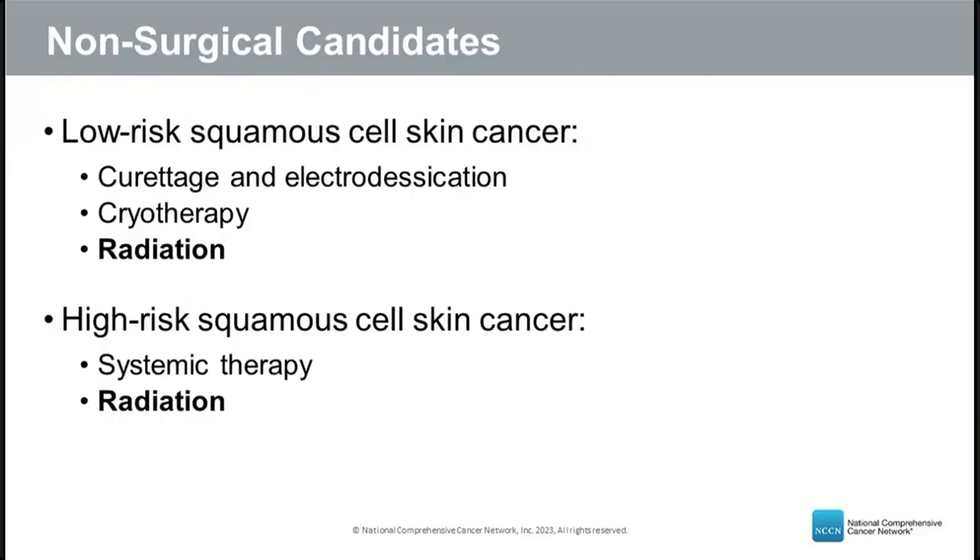For low-risk squamous cell skin cancer patients who are not surgical candidates or refuse surgery, local destructive techniques such as curettage and electrodesiccation or cryotherapy can be considered, as well as radiation for select patients — often older individuals. For high-risk patients who cannot have surgery, the main options are systemic therapy or radiation, with radiation again reserved primarily for older patients.